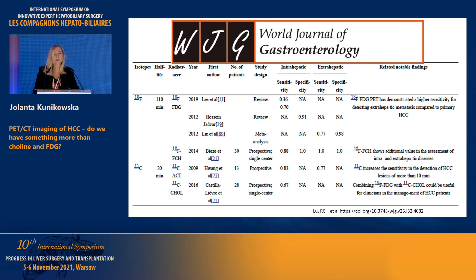This meta-analysis was published just last year. With FDG, sensitivity is quite variable — the median is about 50%, but it can go up to 63–70%. As I mentioned, FDG is a very good tracer for extra-hepatic lesions. With choline and acetate, it is good even for primary tumors. And this combination — dual tracer imaging — has the highest sensitivity.